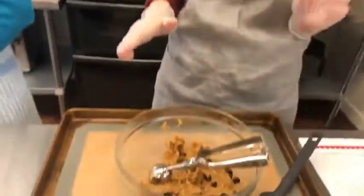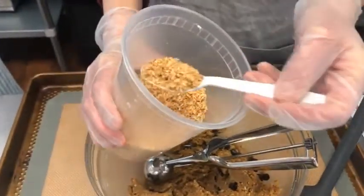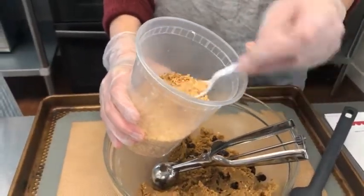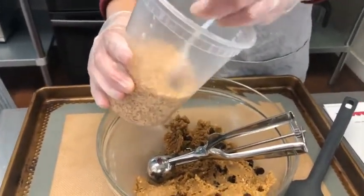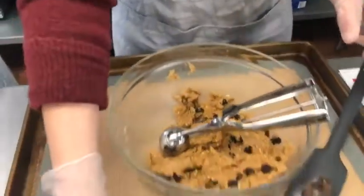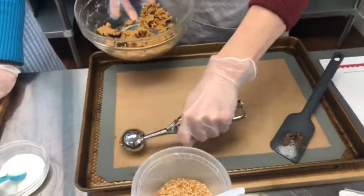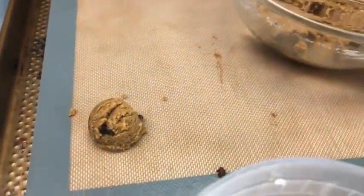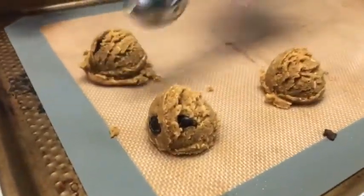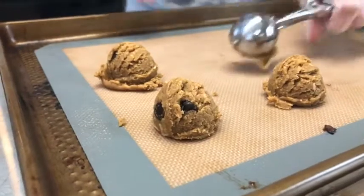So once I mixed everything together, I added my chocolate chips and my toasted coconut. This is unsweetened fine shredded coconut — you can use bigger flakes, but I recommend grinding them down a little finer using a food processor or Vitamix. I toasted it in the oven. I'm using a smaller cookie scoop, and you do want to let the dough chill in your fridge for about 20 to 30 minutes to firm back up. Bake in a 350 degree oven for eight to ten minutes.